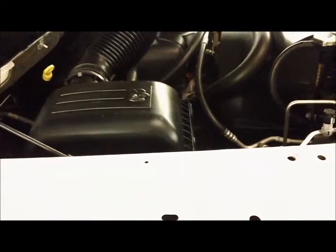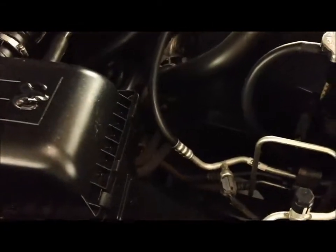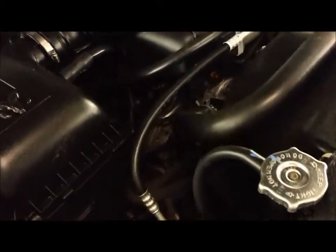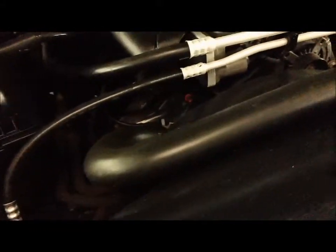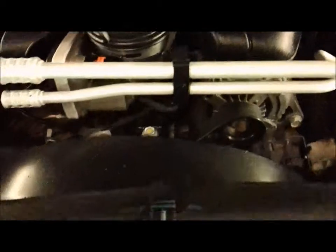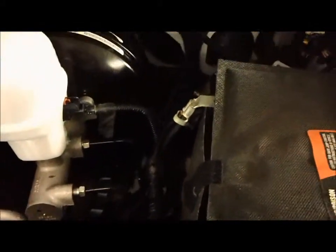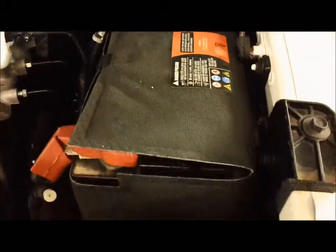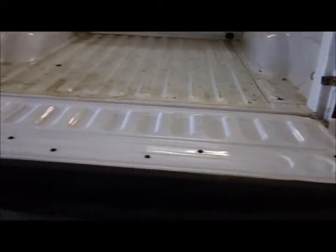Going into the engine here, this has got the 4.7 liter award-winning Magnum engine. This engine puts out 315 horsepower and has been known to get 20 to 21 miles per gallon on the highway. It has got a lot of power for towing and running around — great fuel economy for all-around use. There are battery blankets in there for cold weather and a block heater as well, so in those cold mountains you won't be stranded.